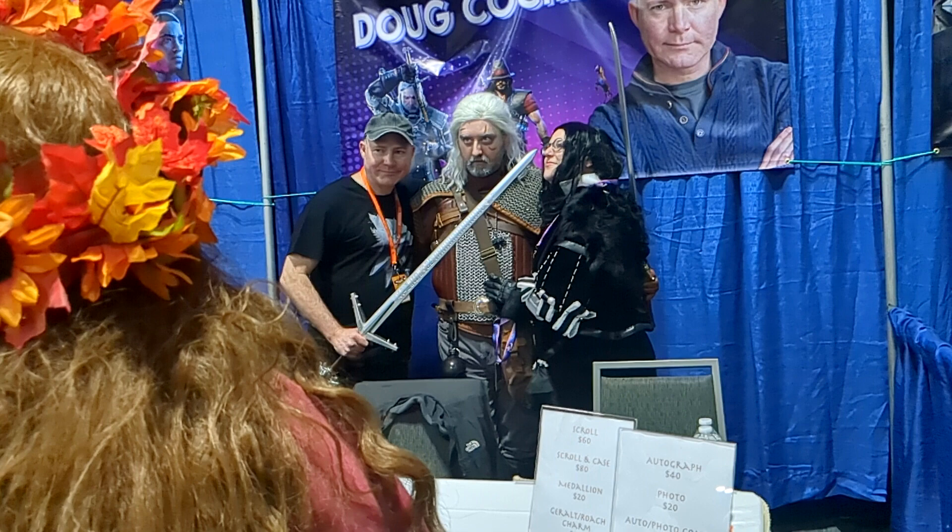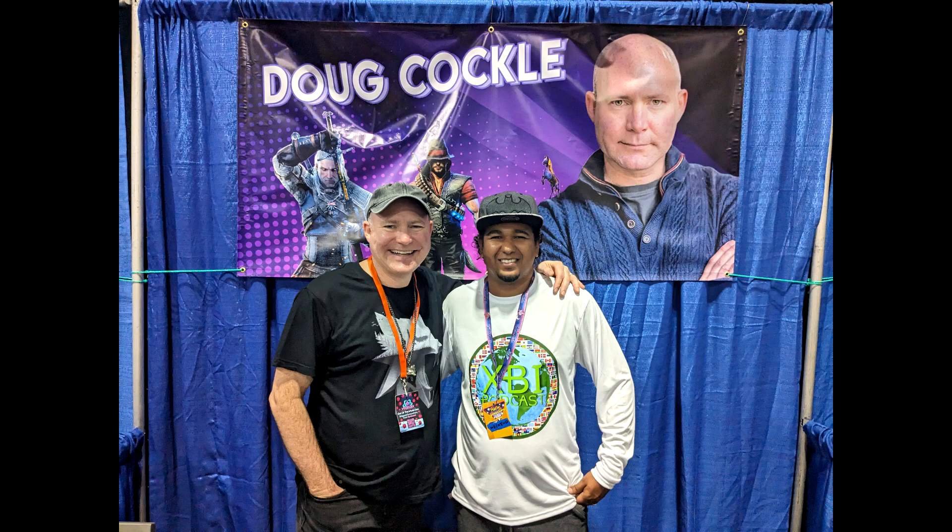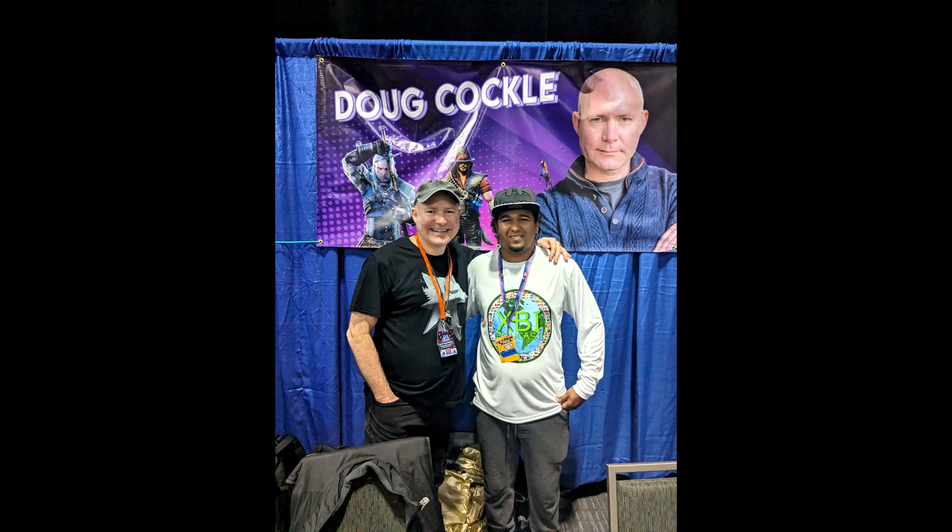I managed to get an autograph and a picture. It was a very nice experience overall — very, very nice. I wish I had more time.